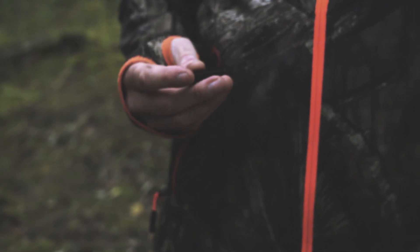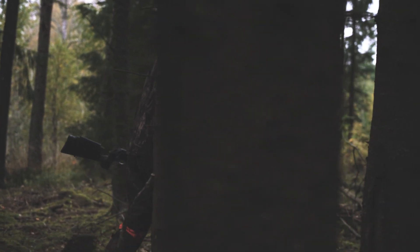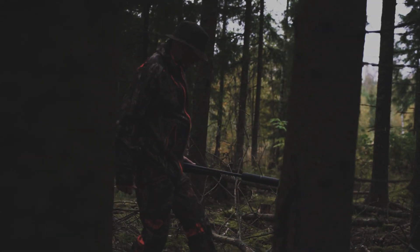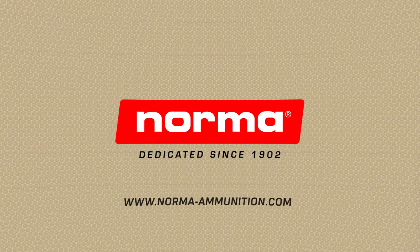So whatever you hunt, small or big game, do your silencer a favor by choosing the new Norma Silencer Series. Norma — Dedicated since 1902.